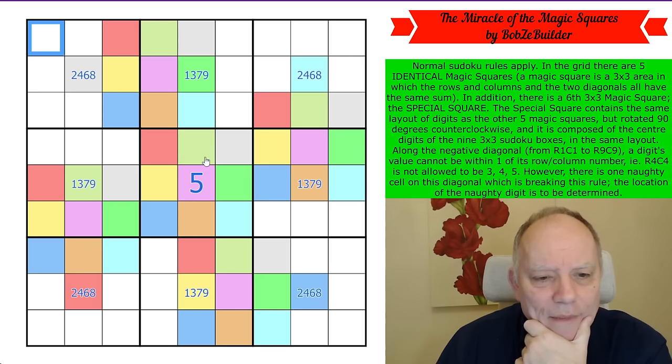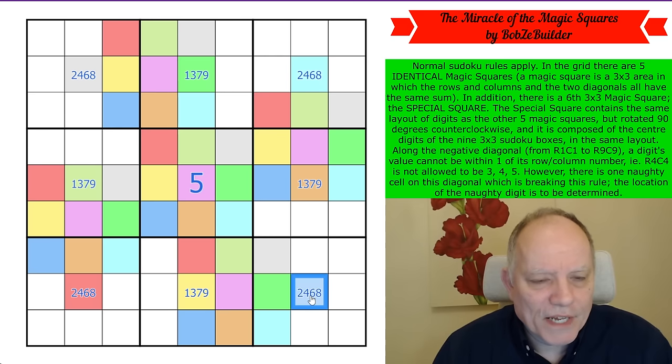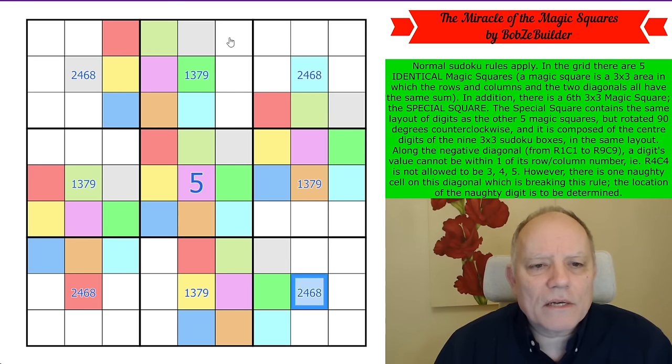We're getting a very colorful grid — the veins of a windmill are now colored, along with the special square cells. Now we need to color the rest of the grid. The colors missing from box two — since all nine digits are there — must be red, yellow, and blue. That must be red; this one sees blue, so that's yellow and that's blue.